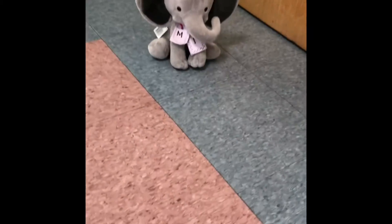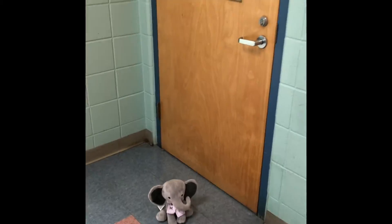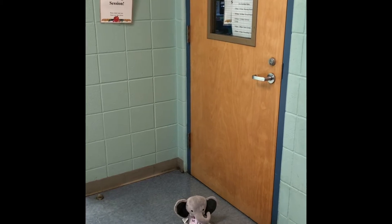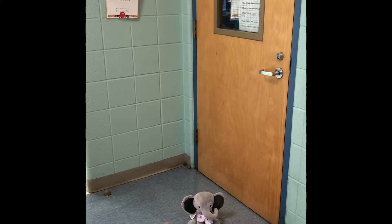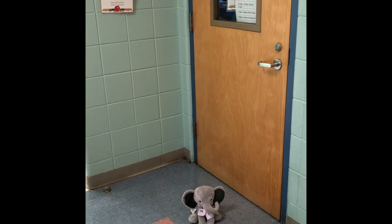Mabel, what did you find? You found an R? What's this? R for what? Room! R, room.